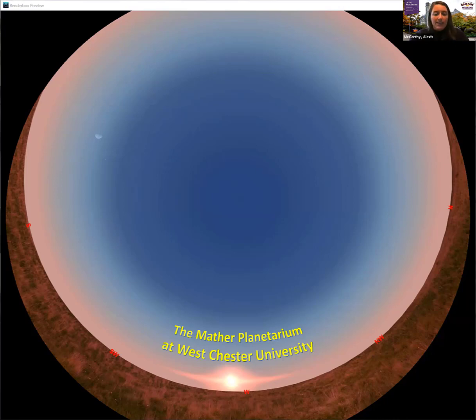We will end at about ten of to give you time to get to the next session if you're interested. Without further ado please join me in welcoming Dr. Karen Schwarz, Director of the WCU Planetarium and astronomer extraordinaire. Take it away Dr. Schwarz.